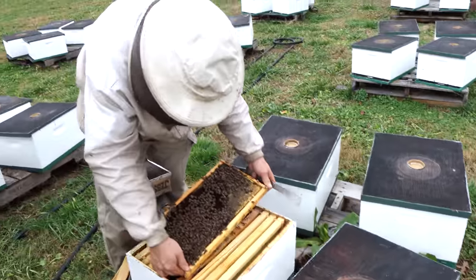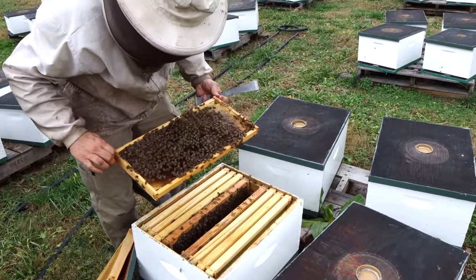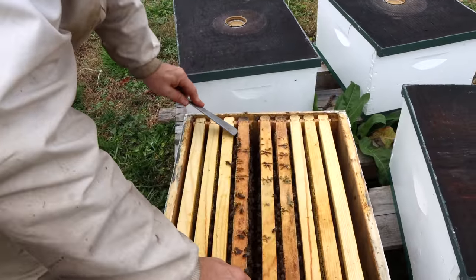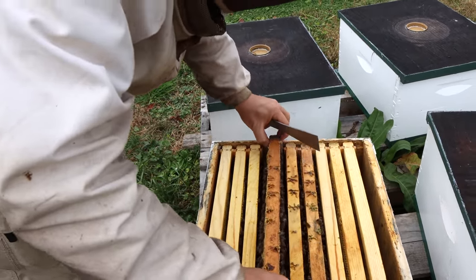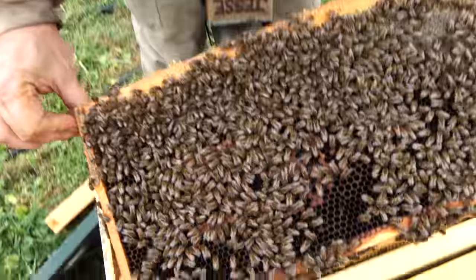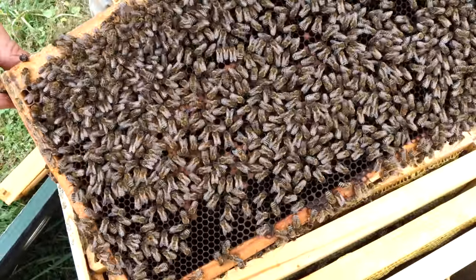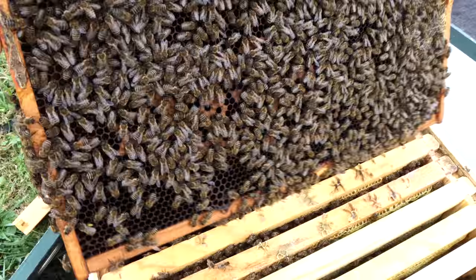These colonies are something a little different. These were nukes in late August, September — small. They're looking at three, maybe four frames. They're brooding up quite nicely. The brood pattern looks really good too. A lot of new bees. They did shut down — they didn't have any brood three or four weeks ago.